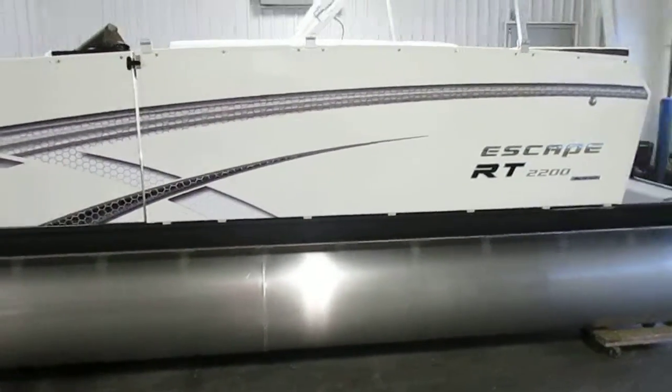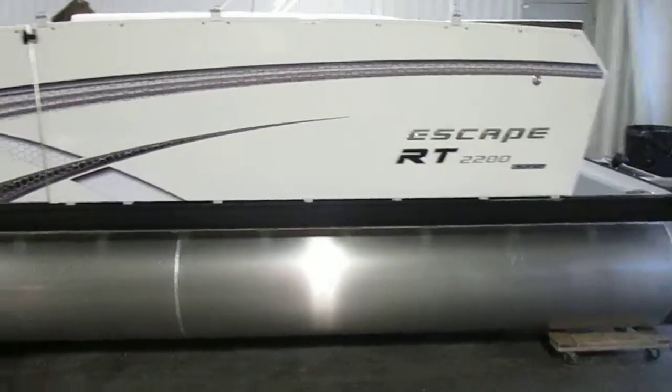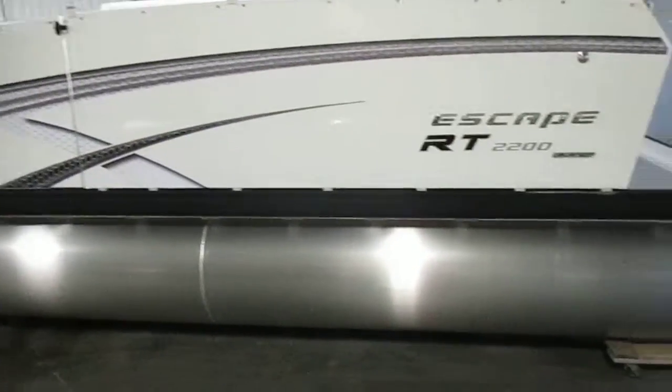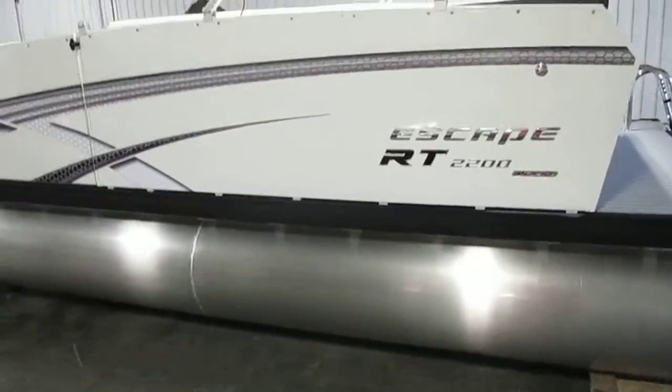This boat is base-priced with a 50 horsepower Mercury four-stroke EFI engine, but options are available from 10 to 135 horsepower. That engine has a three-year factory warranty as well.